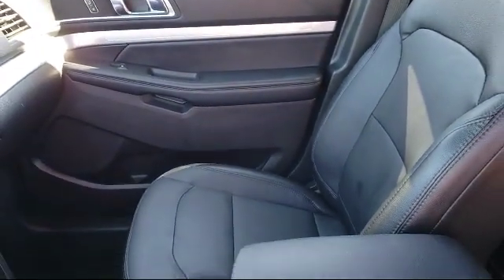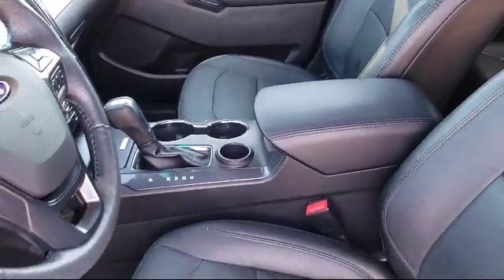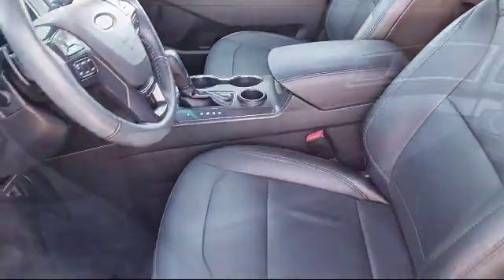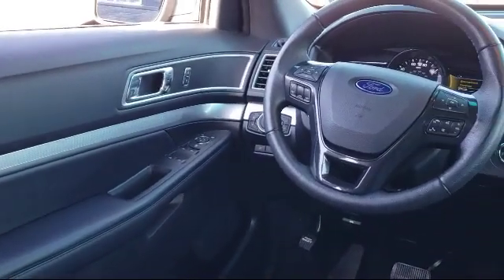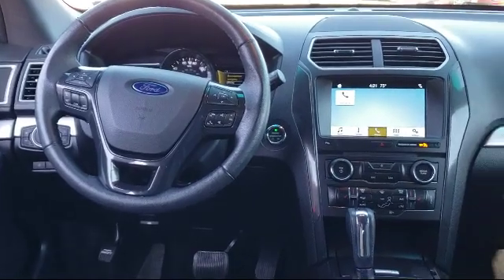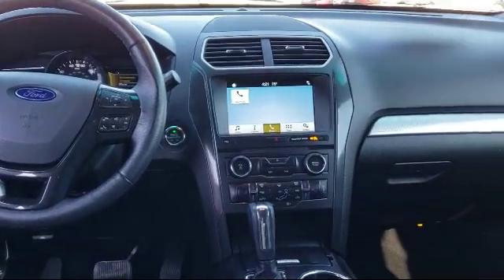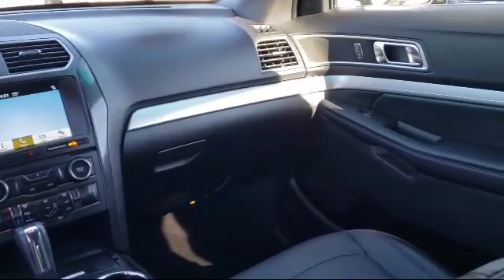Every certified pre-owned Ford vehicle is given a rigorous 172-point inspection by Ford factory trained technicians, and every certified pre-owned Ford vehicle is backed by Ford with a seven year, 100,000 mile powertrain warranty coverage from the original purchase date, plus 12 months, 12,000 mile limited warranty coverage with roadside assistance.